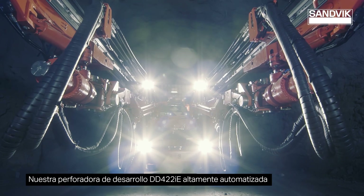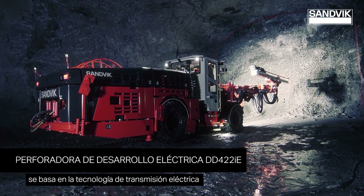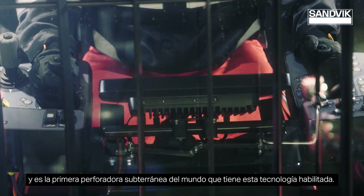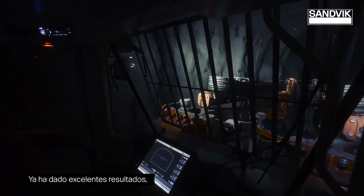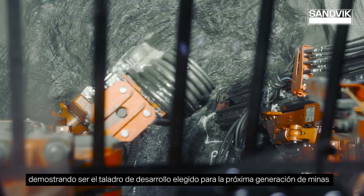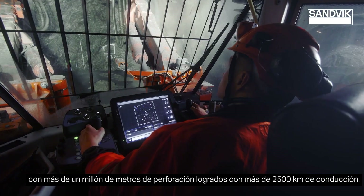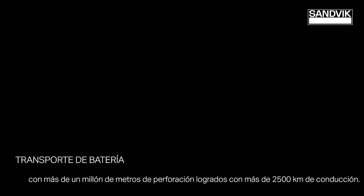Our highly automated DD-422 IE development drill is based on electric driveline technology, being the world's first underground drill having this technology enabled. It has already delivered great results, proving itself as the development drill of choice for the next generation of zero emission focused mines, with over 1 million meters of drilling achieved and more than 2,500 kilometers of driving.